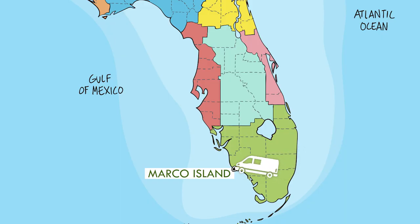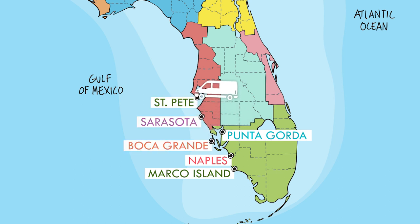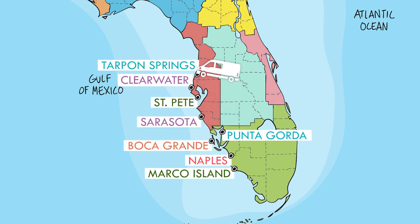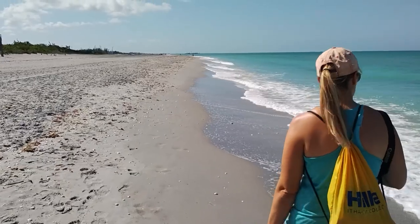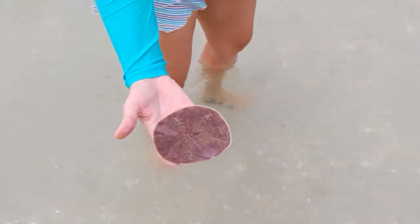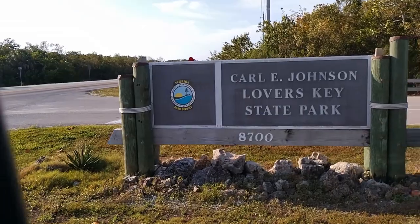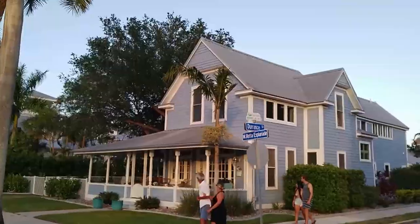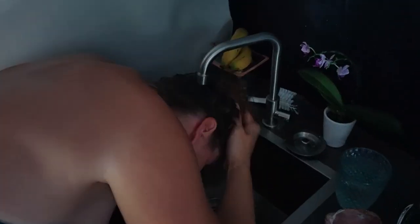We started out driving through the Everglades in our self-converted camper van and meandered up the coast making our way to the Clearwater area. We've seen unsurpassed beauty, amazing wildlife, and some quirky places. We've visited state parks and small towns, and we've continued to get better at van life while trying to keep costs to a minimum.